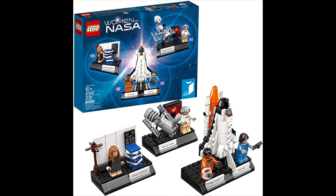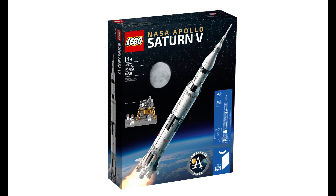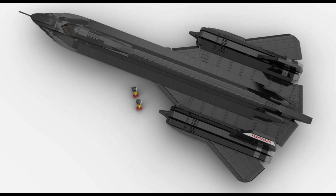LEGO does love their space sets and making ships, but this would be a way to pay homage to that in a slightly different way, which I do think they look for.